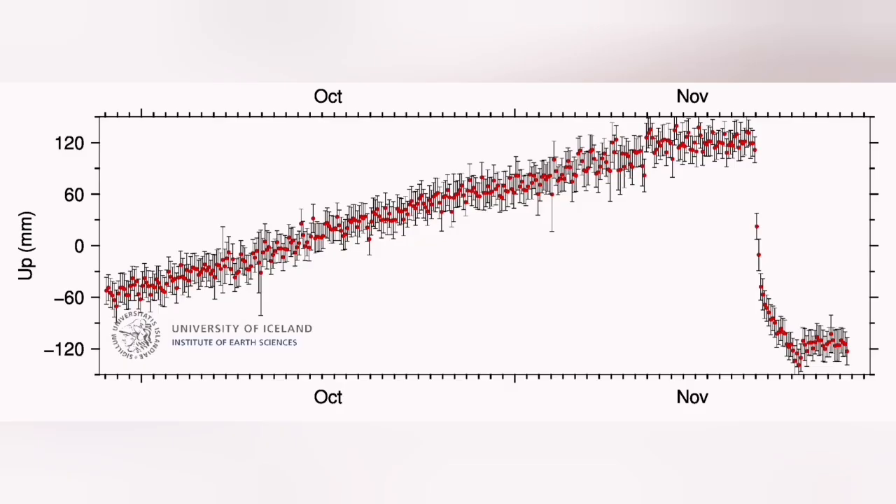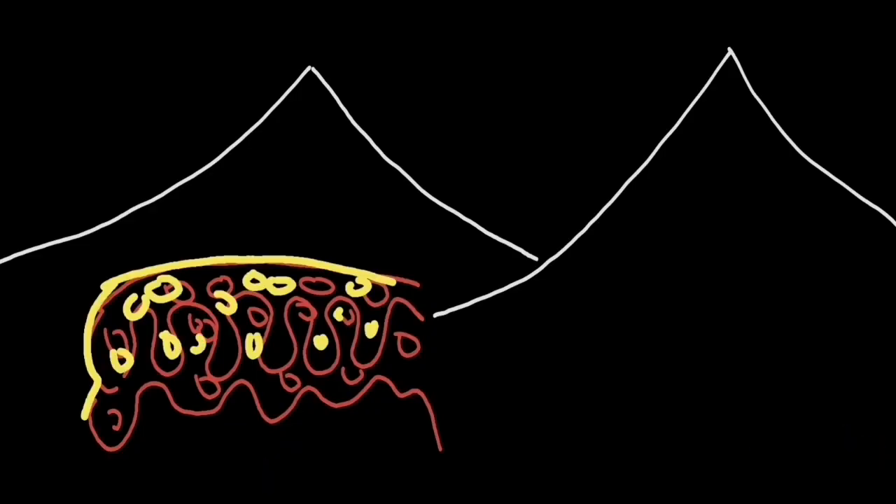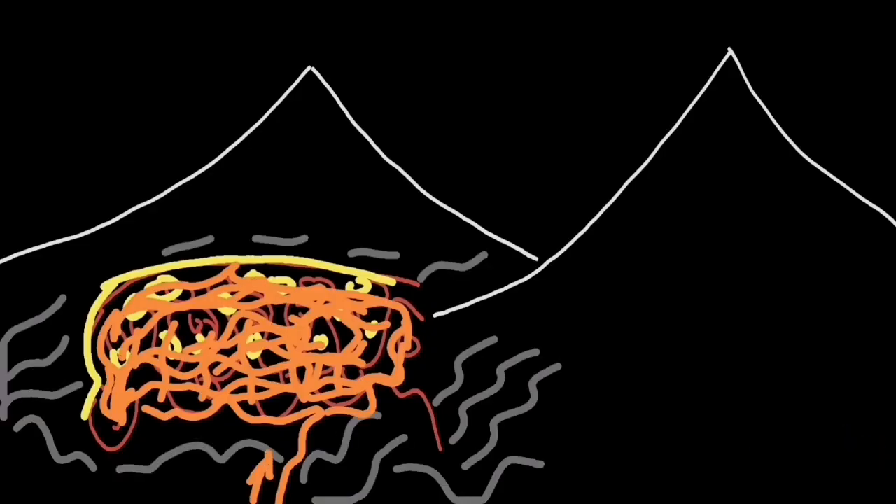It took more than two months to build up enough magma under the ground between the rocks in the reservoir to finally erupt again this month, and the eruption was something like this beautiful.